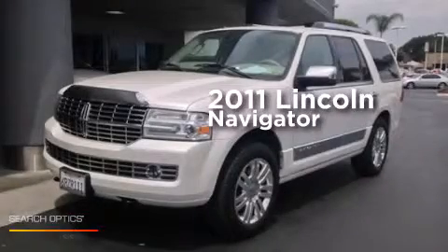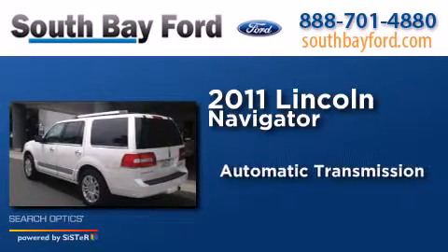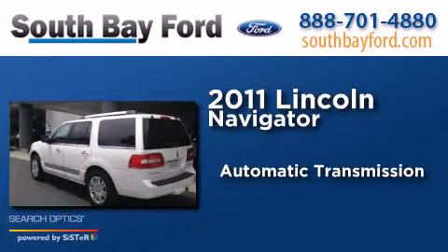This is a 2011 Lincoln Navigator. This SUV has an automatic transmission and a V8.